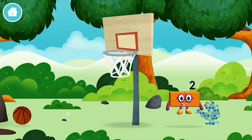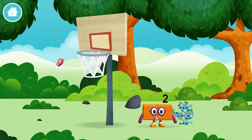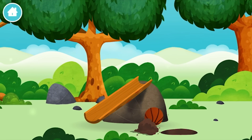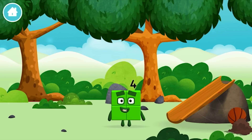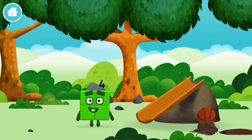You found a number block. Which number block did you find? I am 1, 2, 3, 4! 4 blocks!